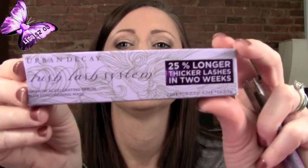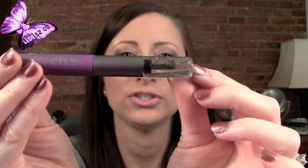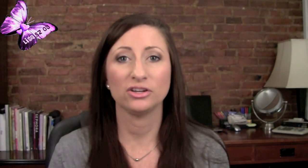She said she's been using the Urban Decay Lush Lash System — 25% longer, thicker lashes in two weeks. It's a clear serum with a little brush that you put on your lash line morning and night, then use the conditioner on the mascara wand on the other side on your lashes. I got this Monday and I've been using it — my lashes seem so conditioned and nice. I'm truly impressed, but it is kind of expensive, so I was glad to get it on the sale.